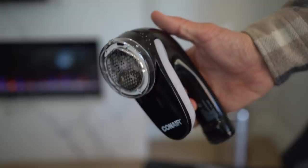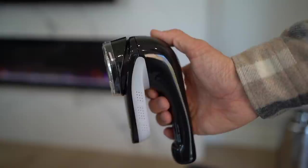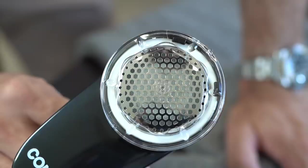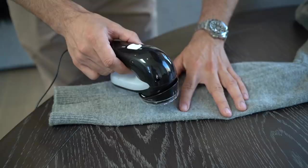Next on today's list is this rechargeable shaver from Conair — there are a bunch of different brands that make this. It's basically like a trimmer. If you have your sweaters for a while, they start to pill and form these little balls of fabric, and you want to remove those. You can use a razor, but that's dangerous and you might end up ripping your clothes. This is made specifically for getting rid of that fuzz and pilling. It also says it removes lint, but a lint roller is way better for that. Still, every guy should have one of these in their closet.